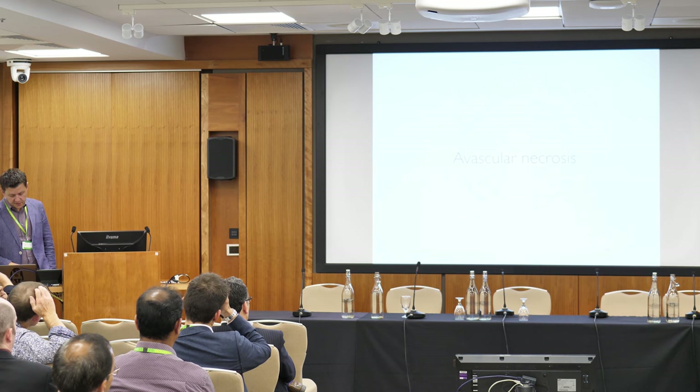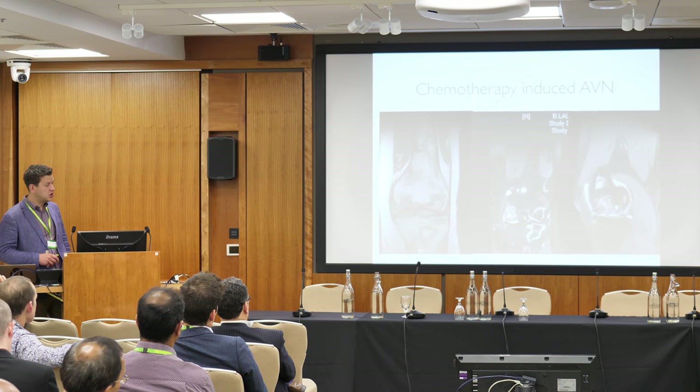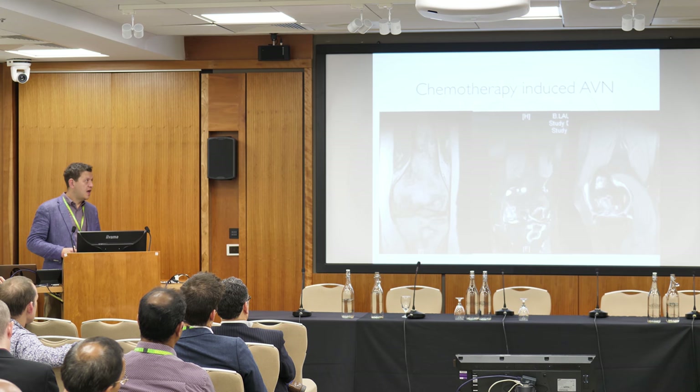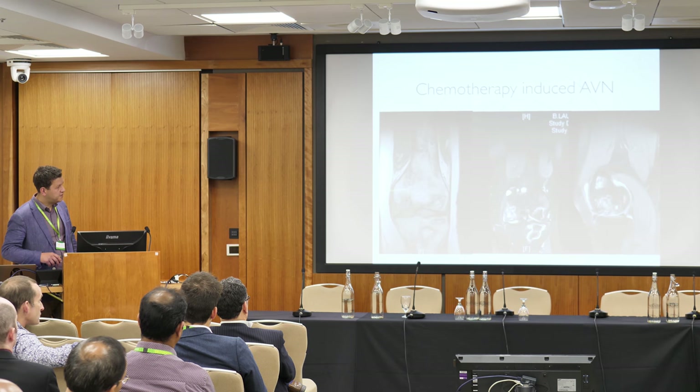The main reason I do osteochondral allografts at my hospital is post-chemotherapy avascular necrosis. Being an oncology hospital, I see a phenomenal amount of this. These patients have just got over leukemia or lymphoma and then have to live with the consequences of treatment — teenagers and young adults in their early 20s with widespread patchy avascular necrosis.